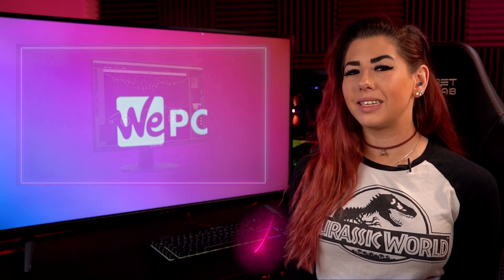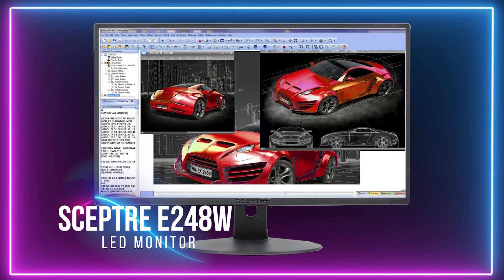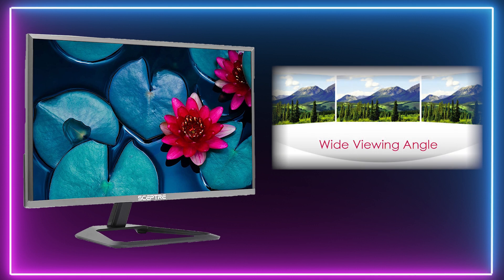For our 5th place budget pick we have the Sceptre E248W Gaming Monitor, which has a 1080p resolution, 75Hz refresh rate, adaptive sync technology and wide viewing angles.